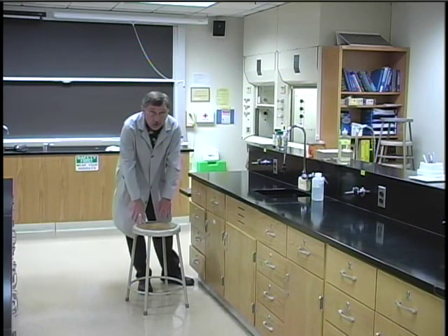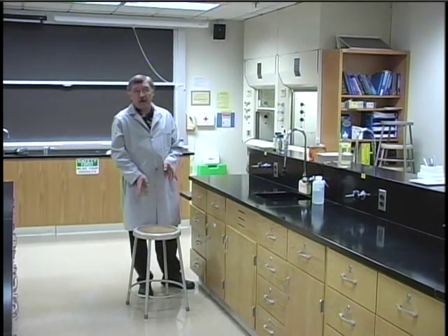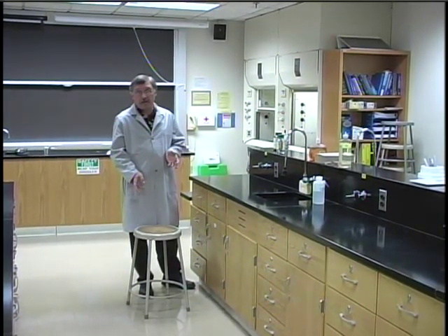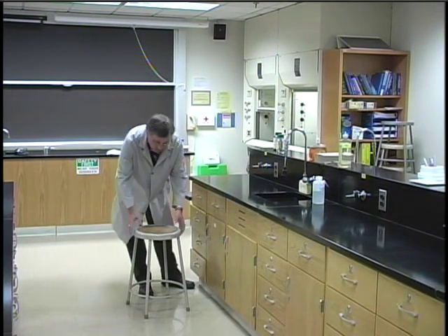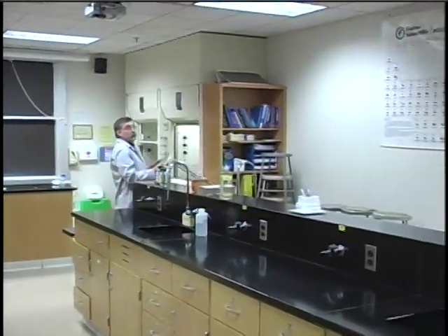In addition to that, you should put away the stools when you start the experiment and at the end of lab. Not only are they a safety hazard for people tripping during the experiment, but the custodians will not clean the floor unless the stools are put away.